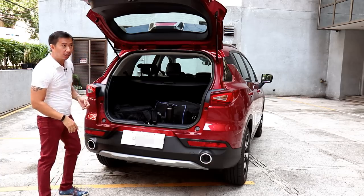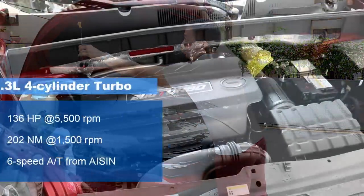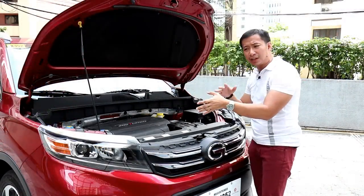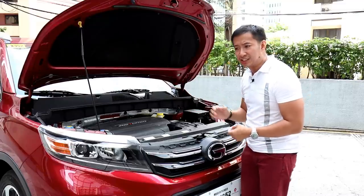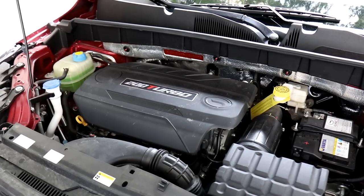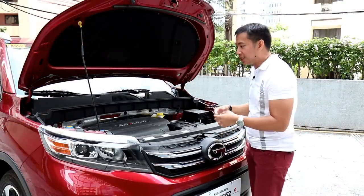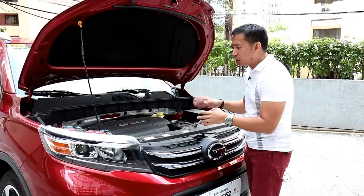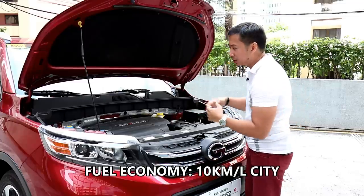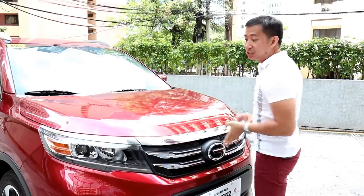This top-spec GS3 variant gets a 1.3-liter turbocharged four-cylinder petrol engine good for 136 horses and 202 newton meters of torque. These power figures might seem a little modest, but at least they're put to good use by a six-speed automatic transmission and not a CVT. This six-speed auto is sourced from Aisin, one of the world's major transmission manufacturers that also supplies other major brands like Toyota, amongst others. It may not be as fancy or as quick-shifting as a dual-clutch transmission, but in the long run it's going to be cheaper and easier to maintain. In terms of fuel economy, this GS3 200T can return around 10 kilometers per liter in city driving and as much as 15 kilometers per liter on the highway.